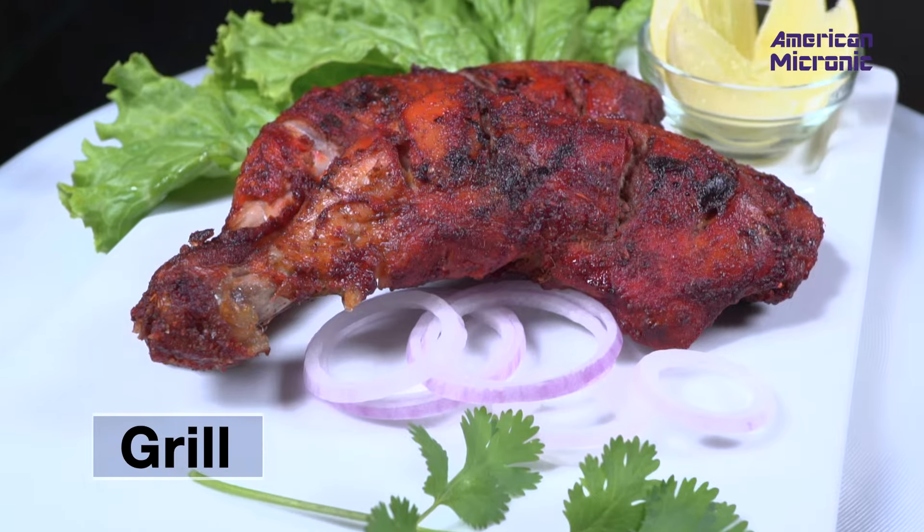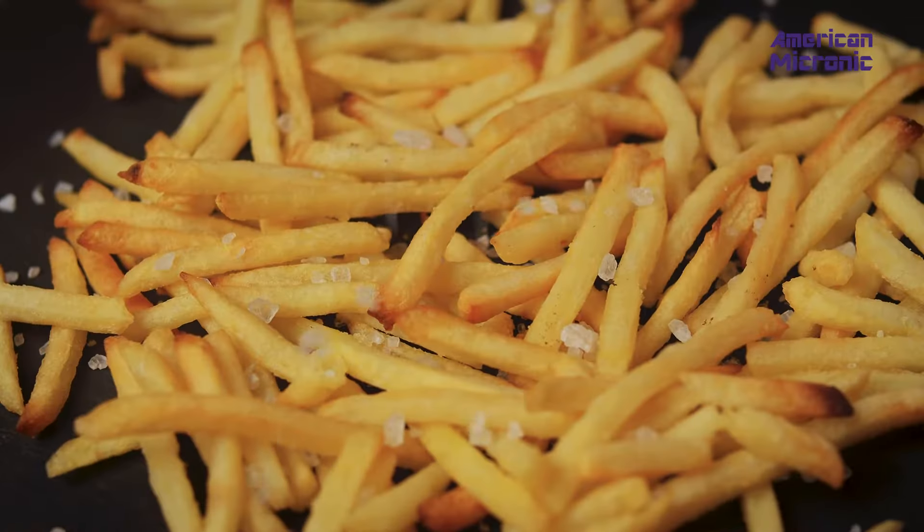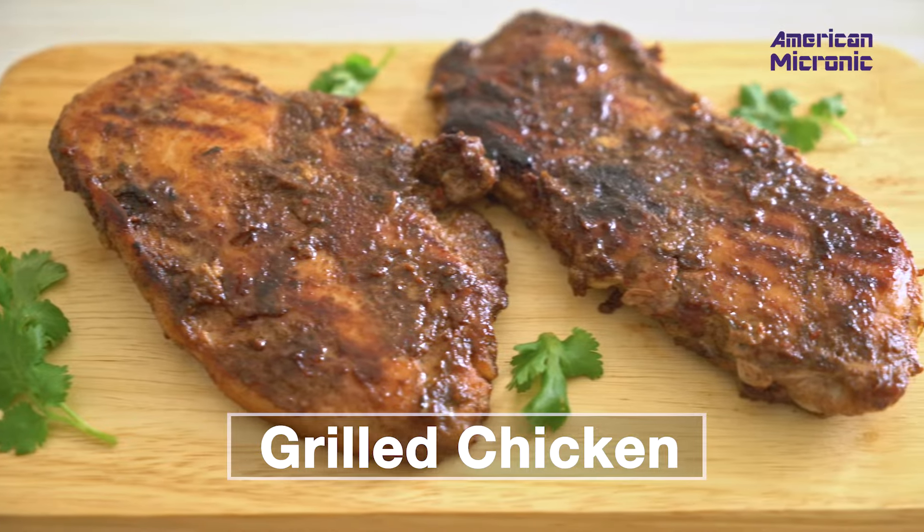It's not just about frying. The air fryer can grill, roast, and even bake. Imagine the possibilities — from golden brown fries to perfectly grilled chicken. It's all within your reach.